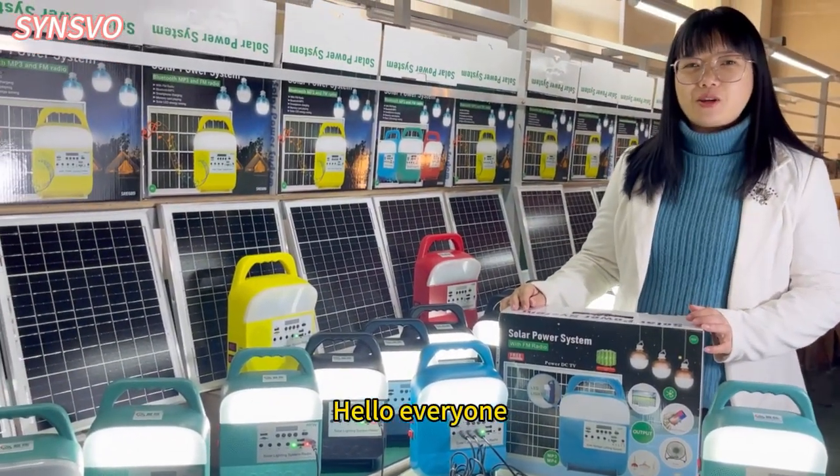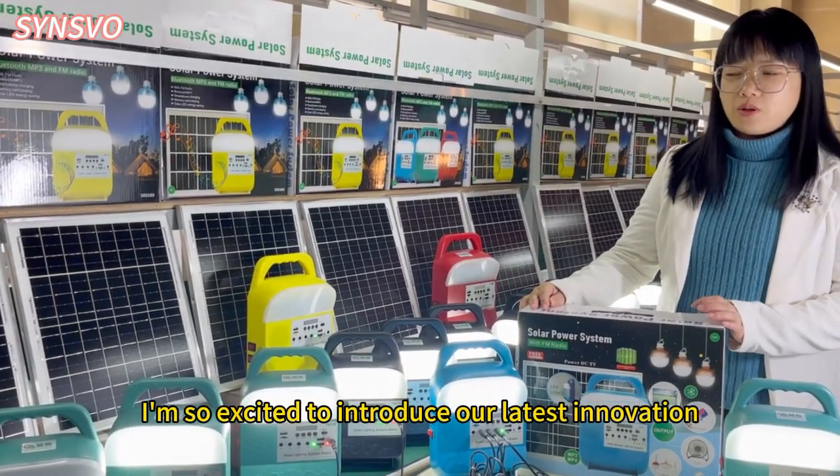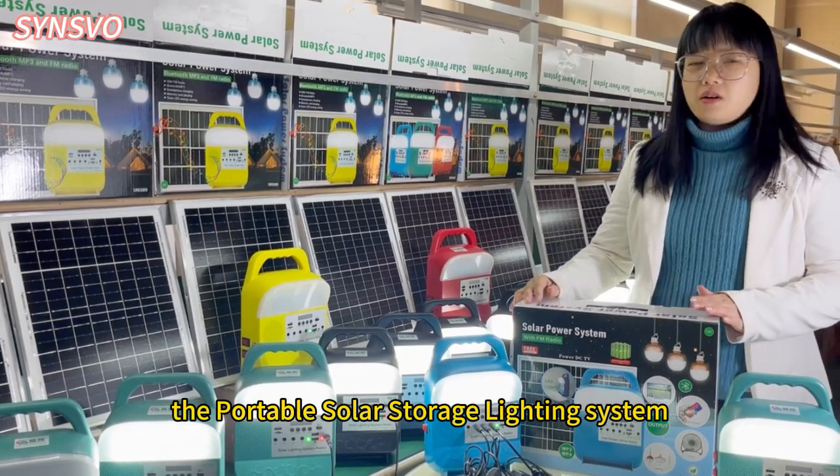Hello everyone, I'm so excited to introduce our latest innovation, the portable solar storage lighting system.